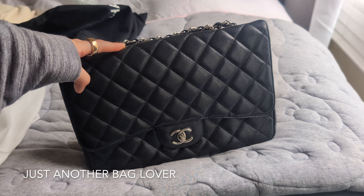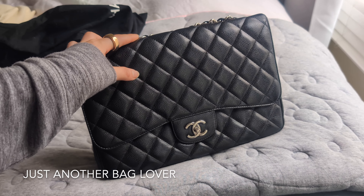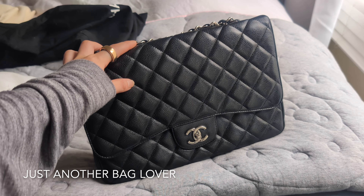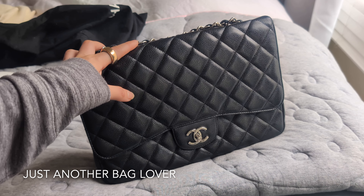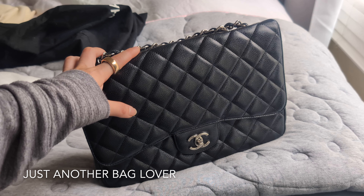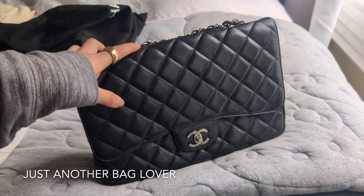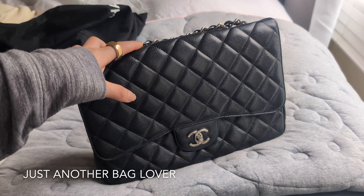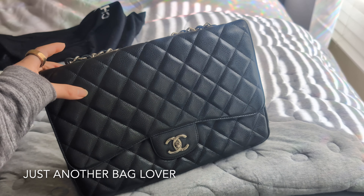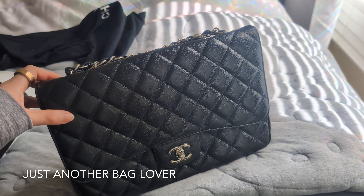I also like that it has silver hardware, which I feel makes it slightly more casual. I could take this on trips, but it's also nice enough to wear out to a nice dinner. I love that this bag can transition very well from day to night — a little more casual for daytime, but you can also take it out to dinner. And that is about it for this video!